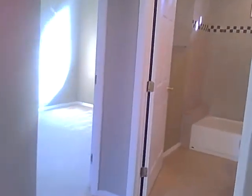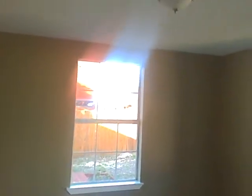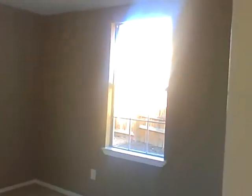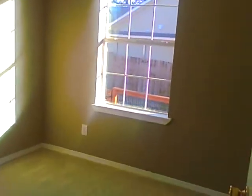Tile floor in here. Looks like a brand new house to me. Windows have been replaced. Central air and heat.